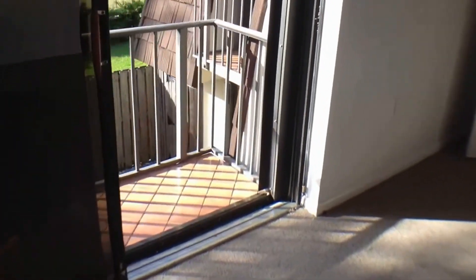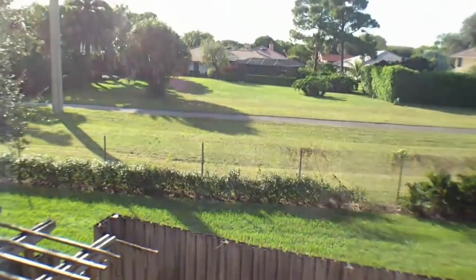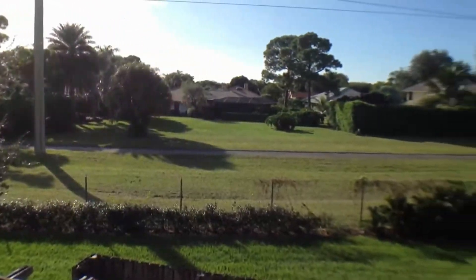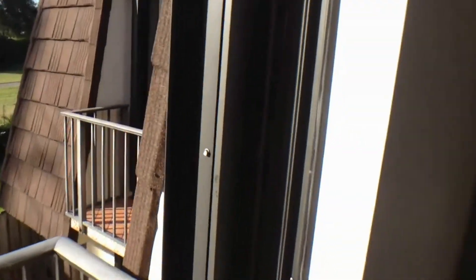And check this out — a tiled balcony. Here's the view that you would get when you wake up. That's a beautiful community across the way there with the walking paths. It's semi-private back here, and it's nice to have that open space.